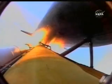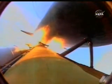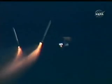Atlantis is at an altitude of 129,000 feet — 24 miles in altitude, 25 miles downrange. All three engines are still performing as expected. SRB separation and staging confirmed.